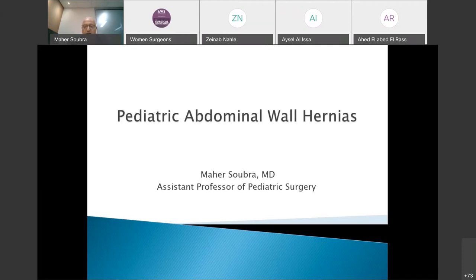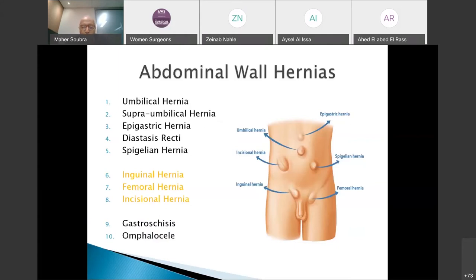If you look at the abdominal wall, there are many kinds of hernias. The umbilical hernia is the most common hernia in the pediatric age group. We'll also talk about the variant called the supra-umbilical hernia, the epigastric hernia, diastasis recti, which is rare but important to know, and spigelian hernia, which is mentioned in textbooks.